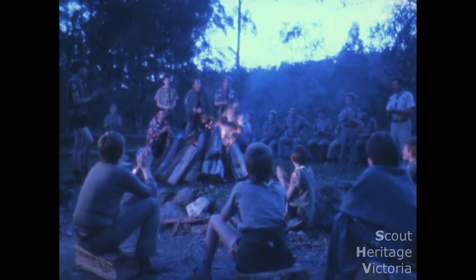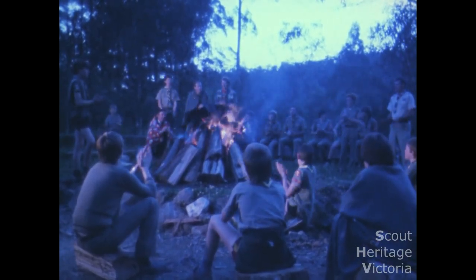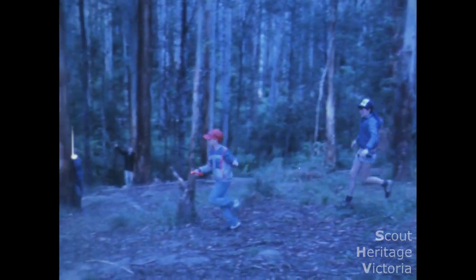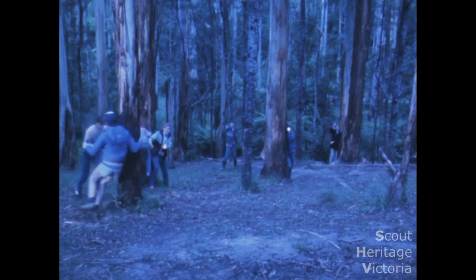At night in camp is the perfect time for yarning around the fire or a sing-song. Night time is also the ideal time for wide games — games that involve stalking or capturing bases, like Spotlight or Releeso, are always a lot of fun. Why not invent your own?